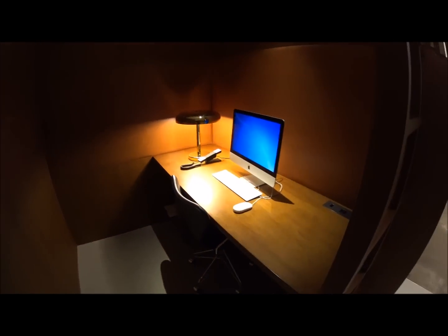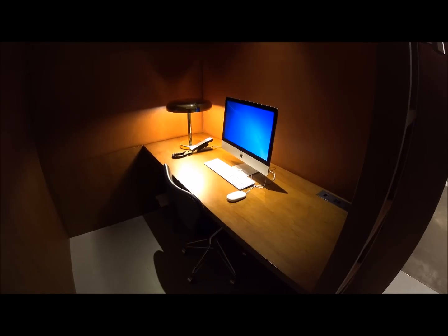Continuing the tour, we go into the bureau, which is kind of the working office area where they have little cubby holes with computers to get some work done.